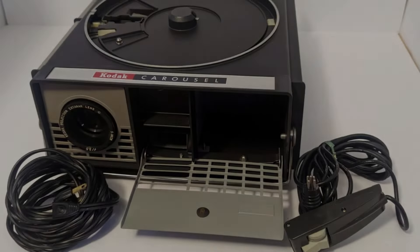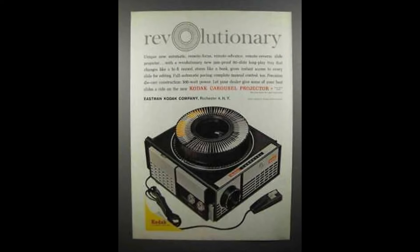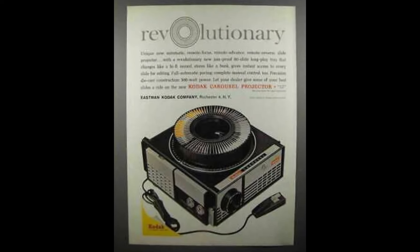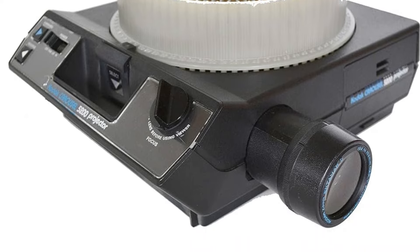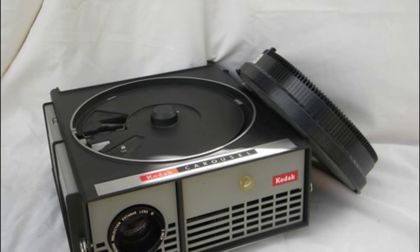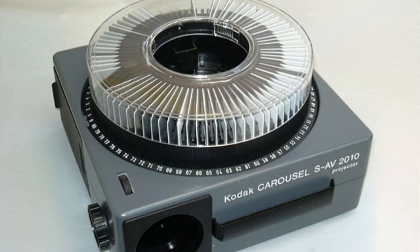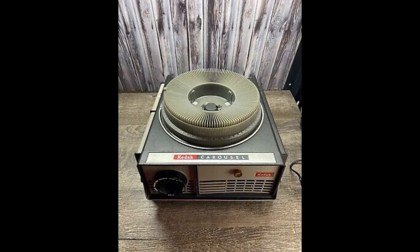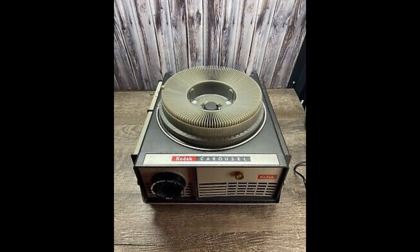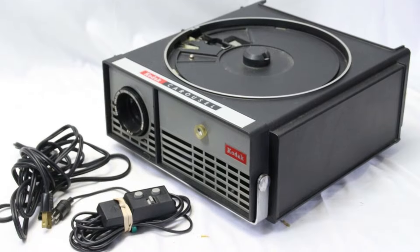This highlighted the device's capability and trustworthiness in high-tech environments. Despite its popularity in the 60s and 70s, the Kodak Carousel Projector began to decline in the 80s. Advances in technology, such as the advent of video projectors and computers, offered more versatile and efficient ways to display images. By the 2000s, digital projectors and PowerPoint presentations had largely replaced slide projectors in both homes and offices.